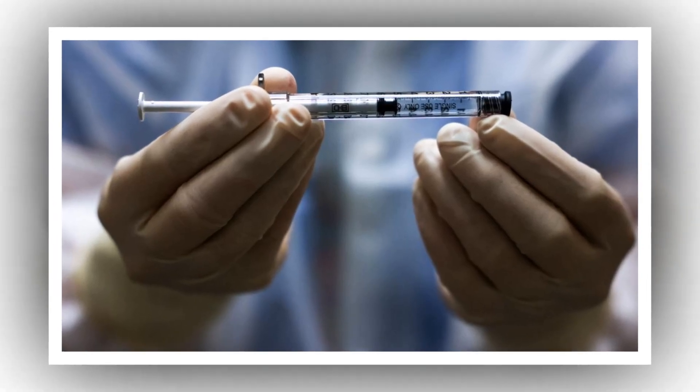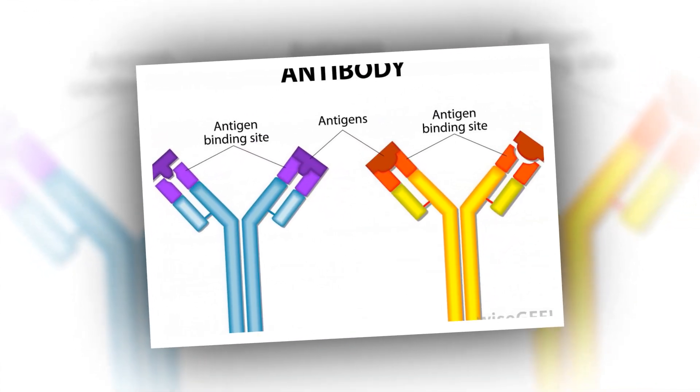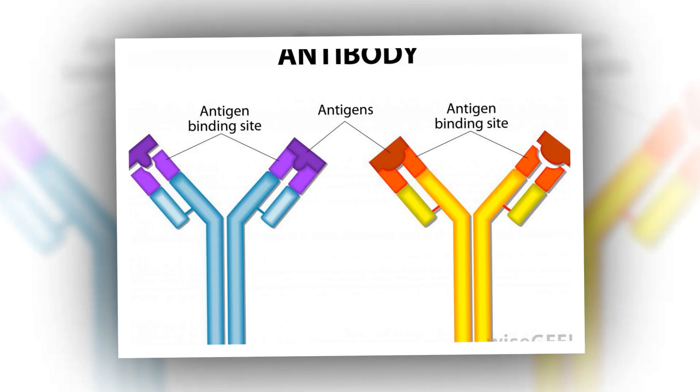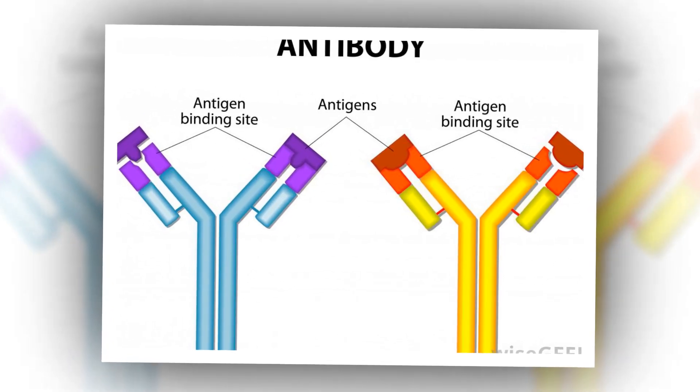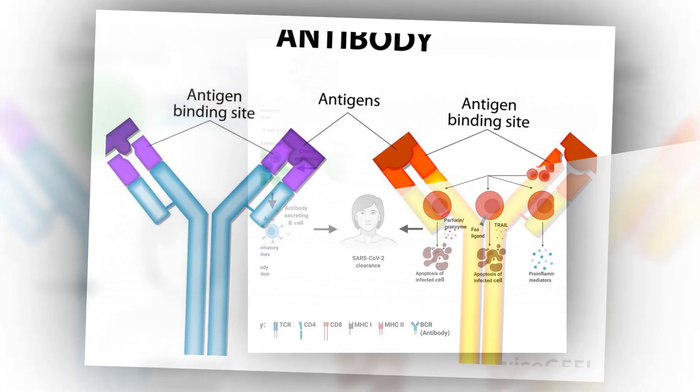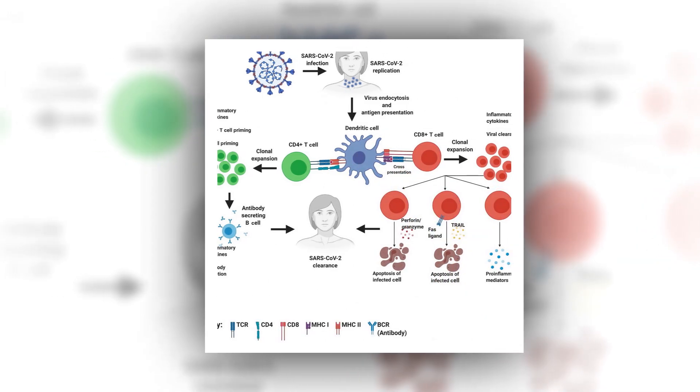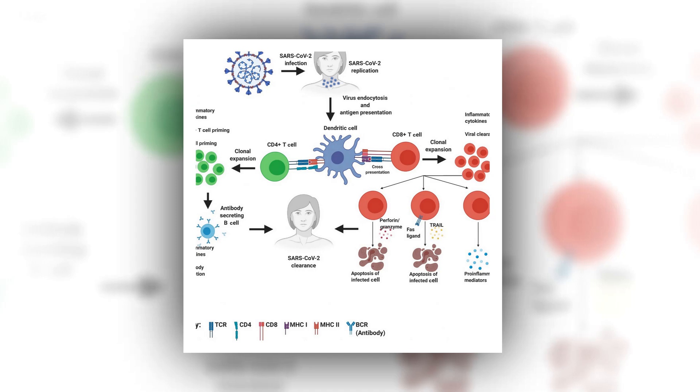HIV is genetically diverse, making the virus difficult to target with a vaccine, but BNABs may overcome that hurdle because they bind to parts of the virus that remain constant even when it mutates. Germline targeting is an immune system-stimulating approach that guides naive precursor B cells to develop into mature B cells that can produce BNABs.